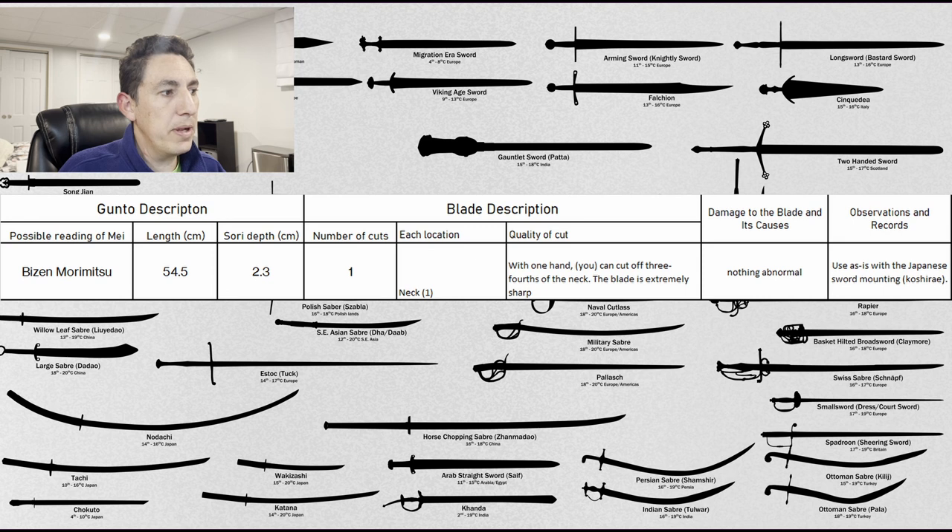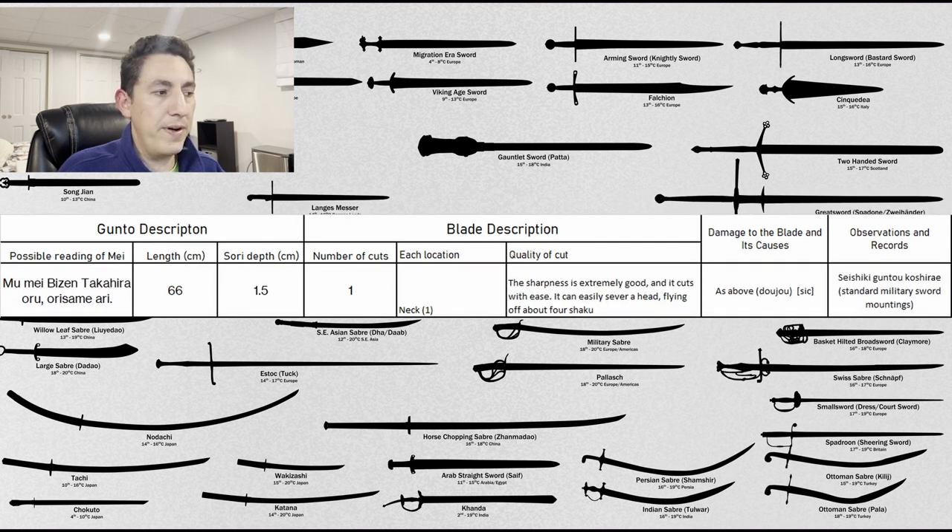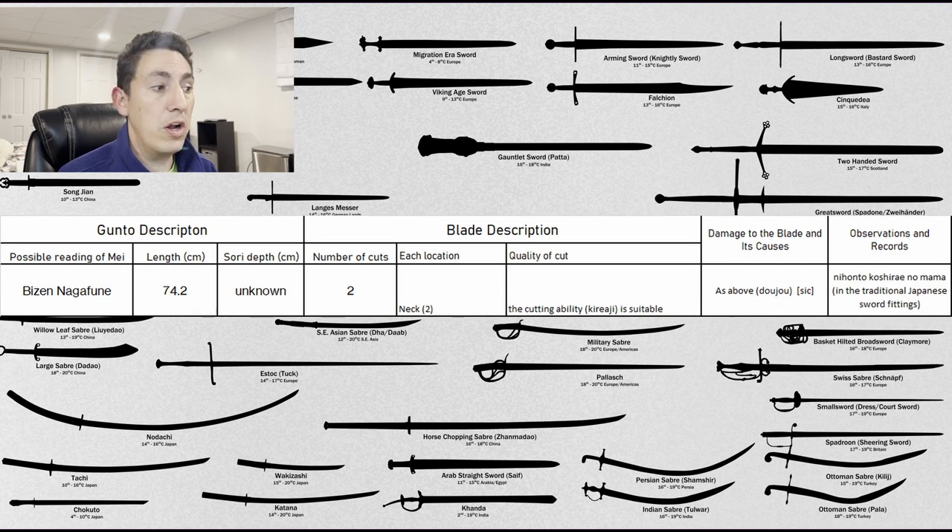The next sword is 66 centimeters, 1.5 sori, one strike conducted at the neck. Sharpness is extremely good, and it cuts with ease — it can easily sever a head, with it flying off about four feet. Nothing abnormal reported. This is in standard military sword mountings. The following sword has a nagasa of 74.6 centimeters, two strikes, both at the neck. The cutting ability is described as suitable. Nothing abnormal as far as damage is concerned, used in traditional koshirai.